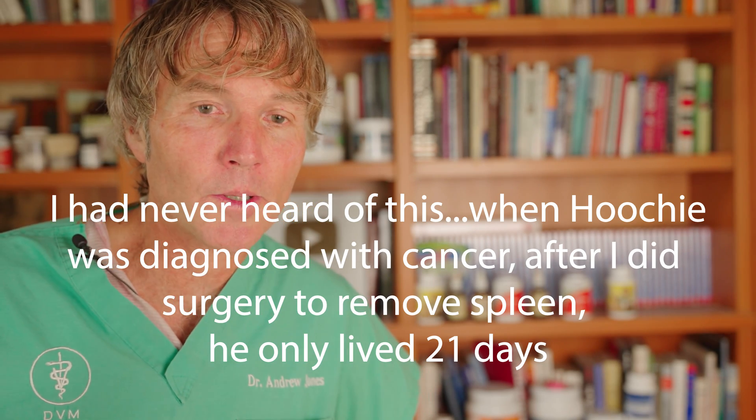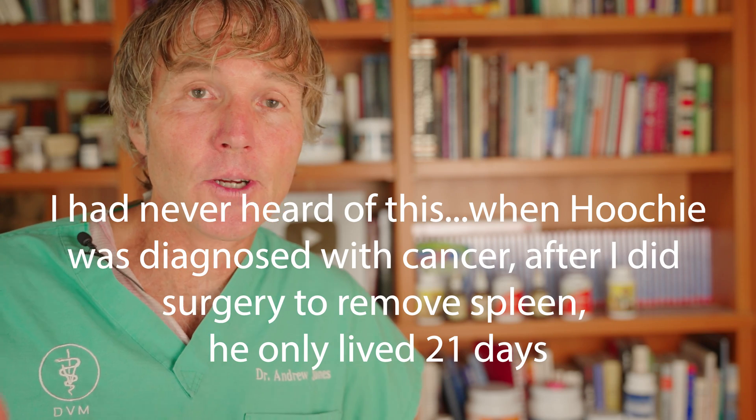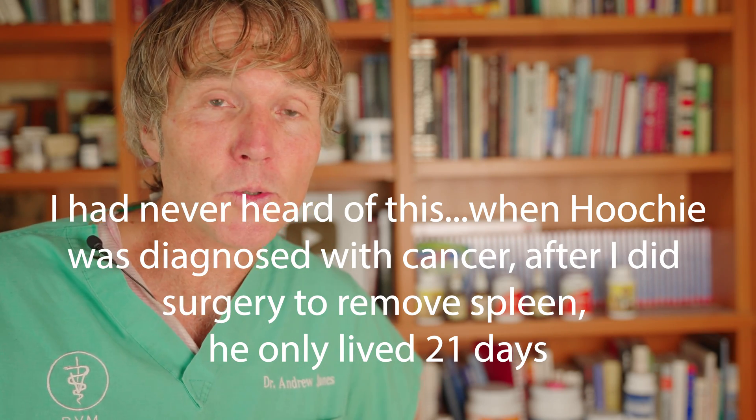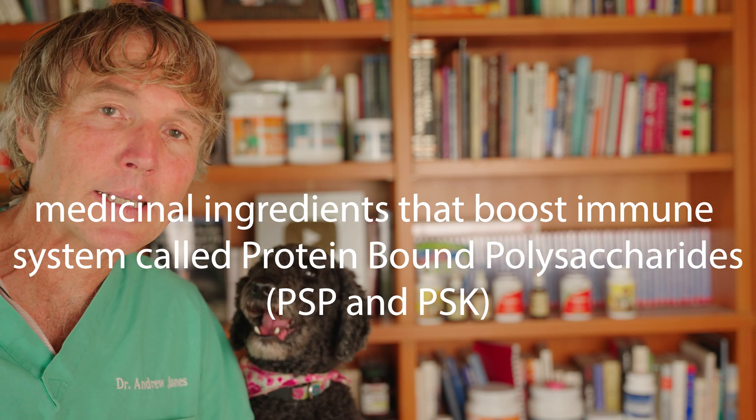That's actually what my last dog Hoochie died of. What they found in this study was that dogs that just had their spleen removed lived on average about two months. Dogs that had their spleen removed and were then given follow-up turkey tail mushroom lived on average four to six months. Honestly, I never really heard about it, and at the time in 2003 when Hoochie got cancer, if I'd known about turkey tail mushroom, I would have given it for sure.